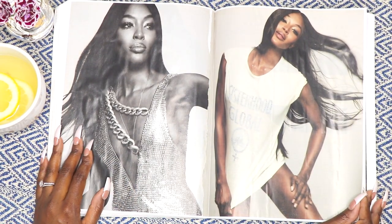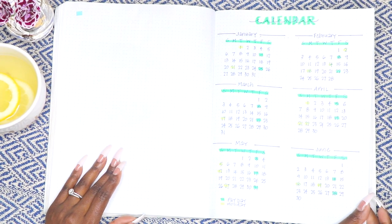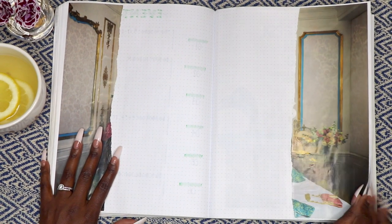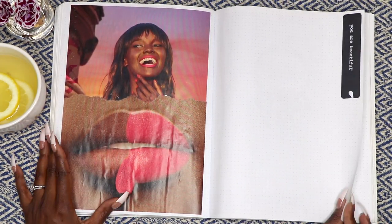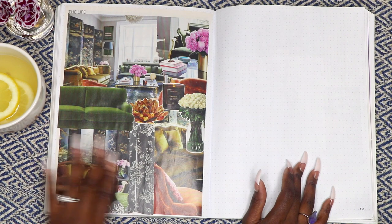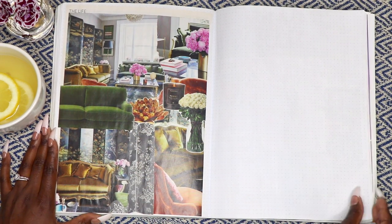Okay, maybe I have a small girl crush on Naomi Campbell — so what! And I just love this page; it's a beautiful room decor collage and I just think it's lovely.